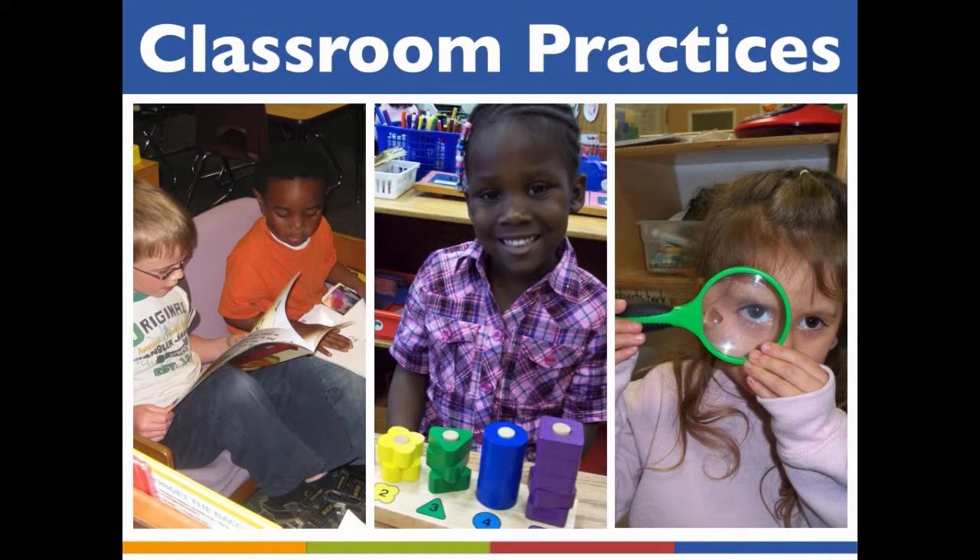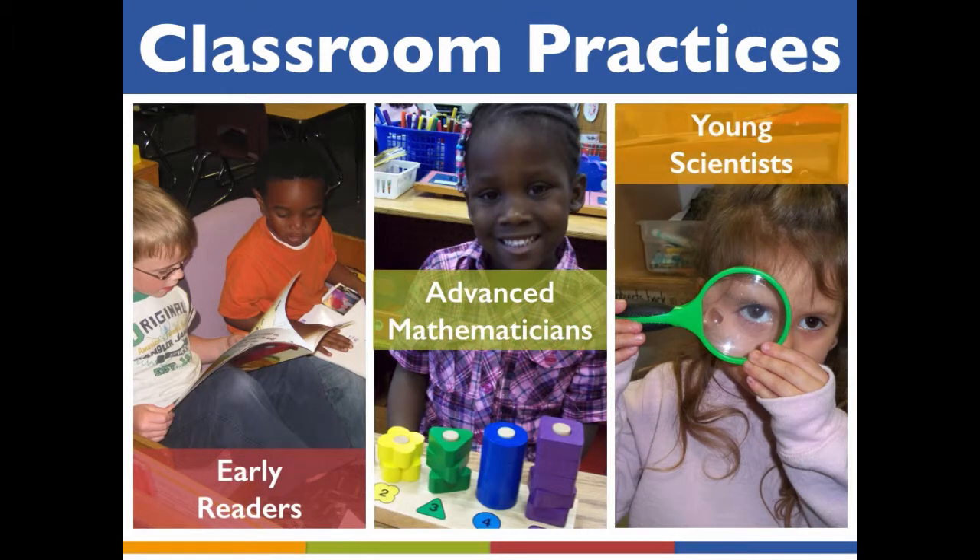Meeting the needs of all students requires an array of instructional strategies and classroom practices. Challenging exceptionally bright children in pre-K classrooms adds an additional factor to consider when planning lessons. Let's explore classroom practices for the early reader, advanced mathematician, and young scientist.